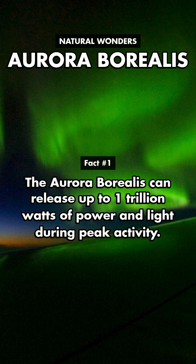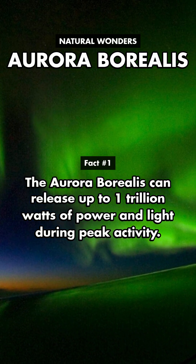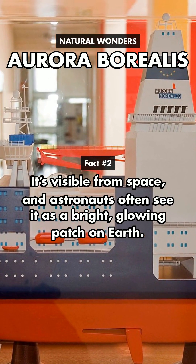The Aurora Borealis can release up to 1 trillion watts of power and light during peak activity. It's visible from space, and astronauts often see it as a bright, glowing patch on Earth.